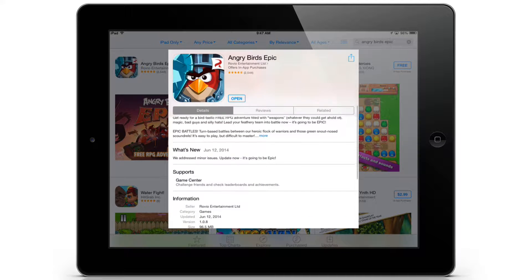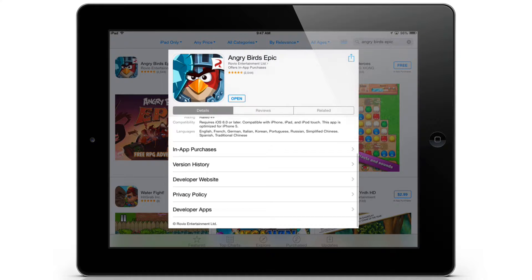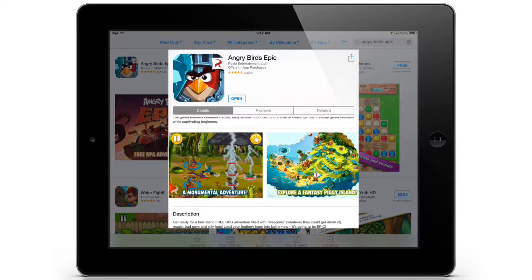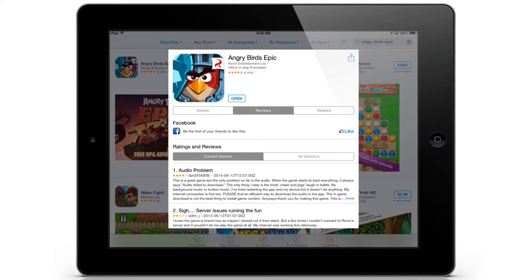The description — it literally just came out yesterday, June 12th, 2014. It is free. There's a couple of screenshots from them. Of course, there's not many reviews — not any reviews yet.